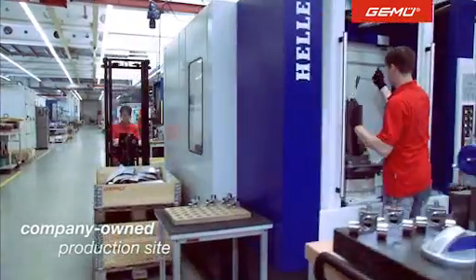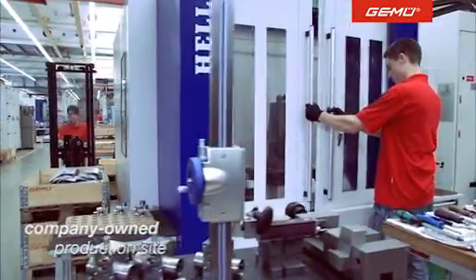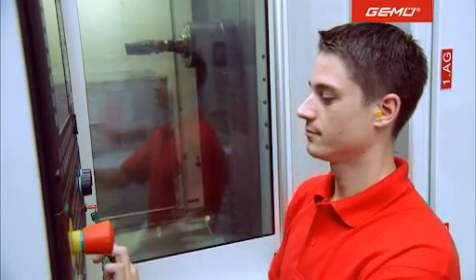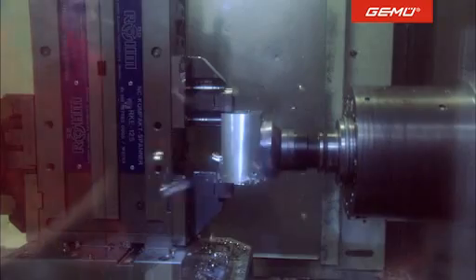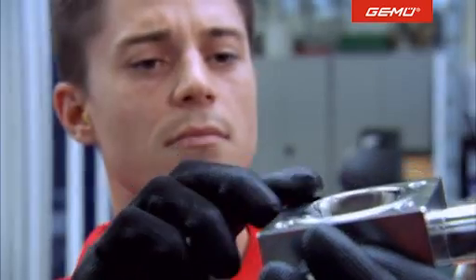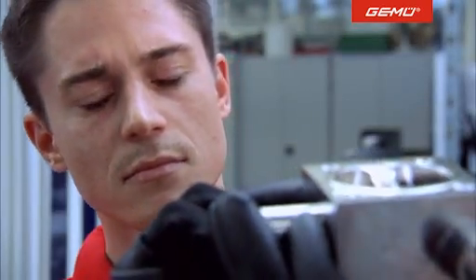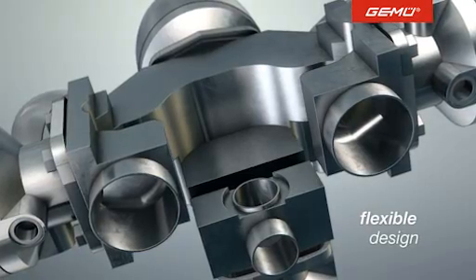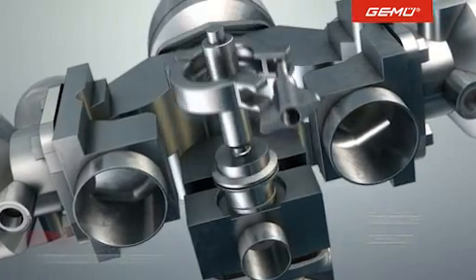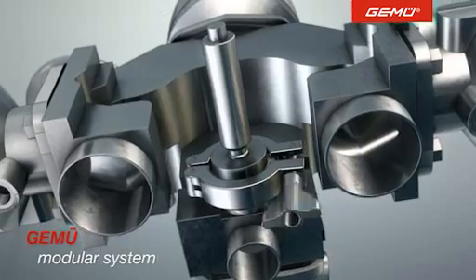The model is then realized at our headquarters in Germany, one of our six production plants worldwide. Here, with the greatest precision and using special equipment, the valve seats and connections are mill-cut directly into the stainless steel block by experienced specialists. Gumu has developed thousands of customized solutions over the years, involving, for example, pressure sensors and temperature gauges.